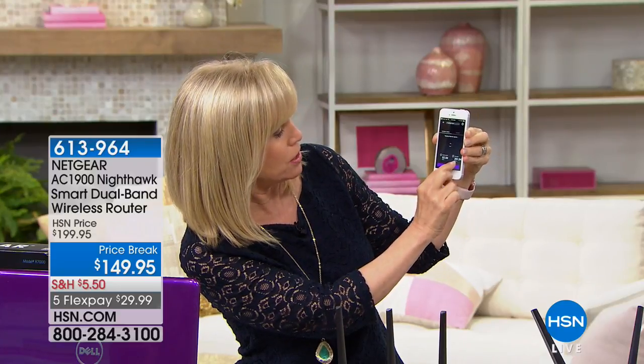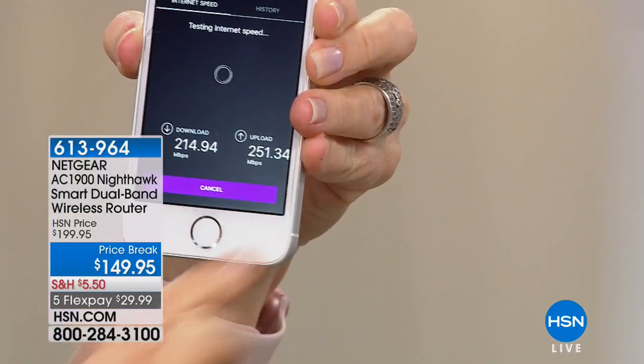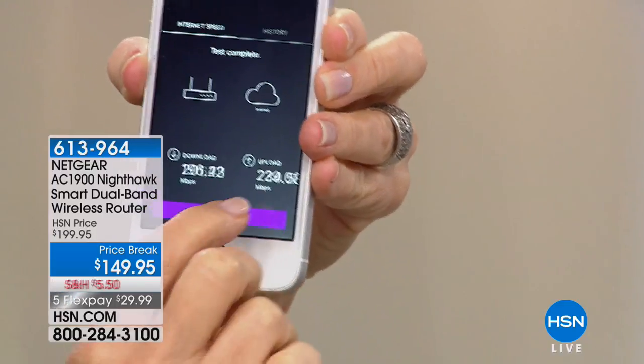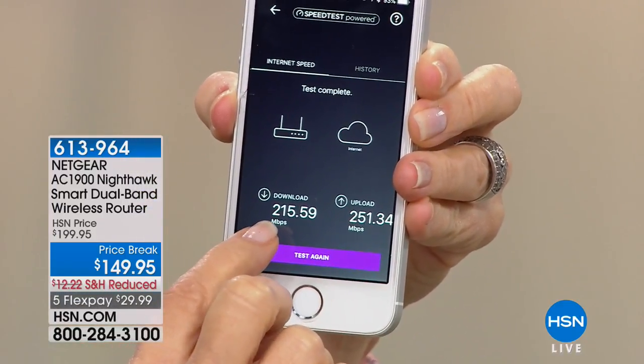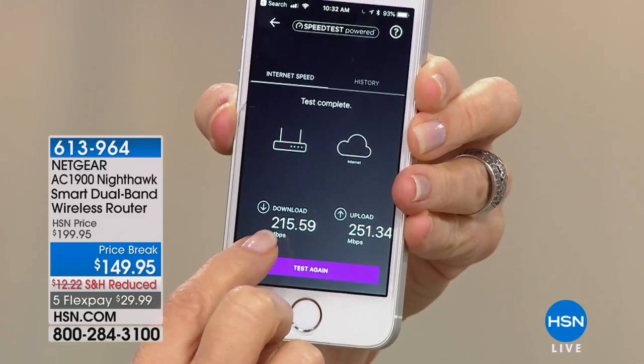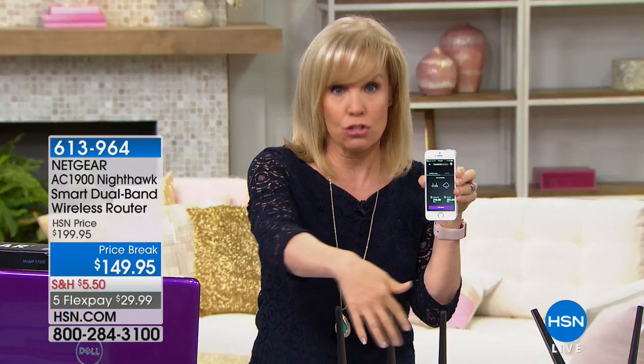Here it is — the upload speed. This is in the HSN studio with all the interference, and you can see it's still moving — 251 versus 215 megabytes per second. So what we recommend — do it right where your router is, it should be the maximum, and then go to the other end of the house and you can see the strength of the signal. Cable companies do this — some companies will charge you for this. Sometimes you have to go on the internet. Anyways, it's everything all in one.